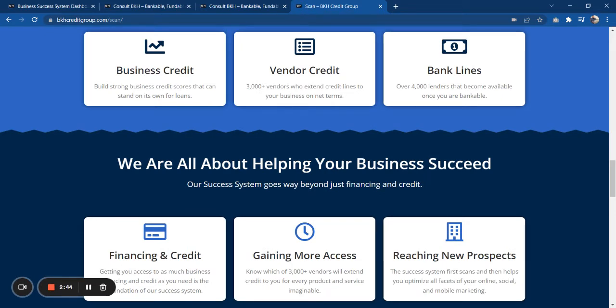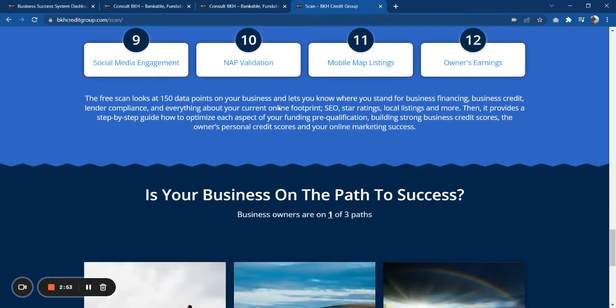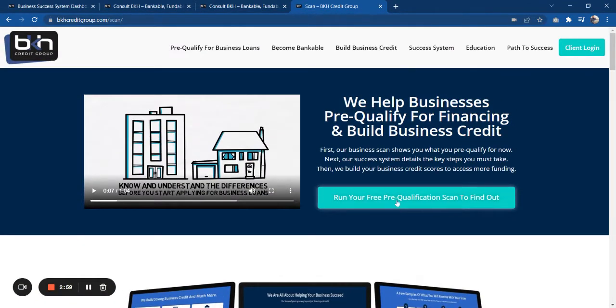But the purpose of this video is not to sell you anything at all. What we'd like for you to do is just take a look at where your business is, and you can do that by clicking on any of these buttons that say 'run your free pre-qualification scan.'